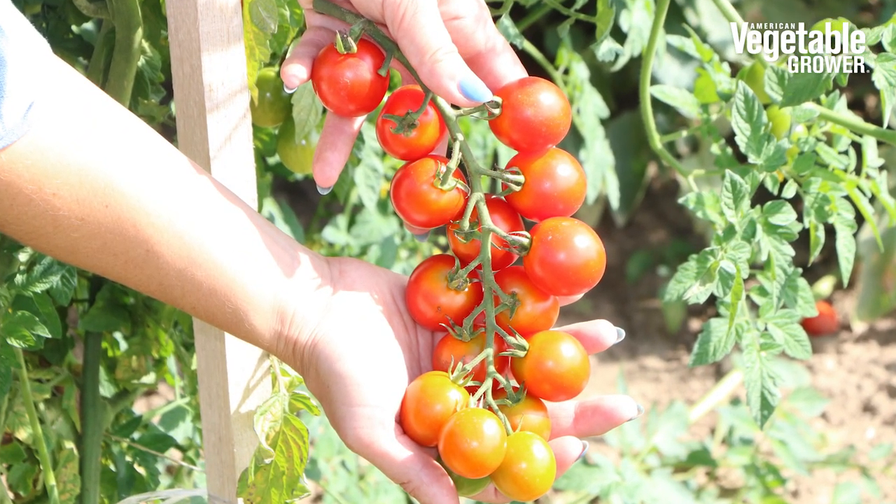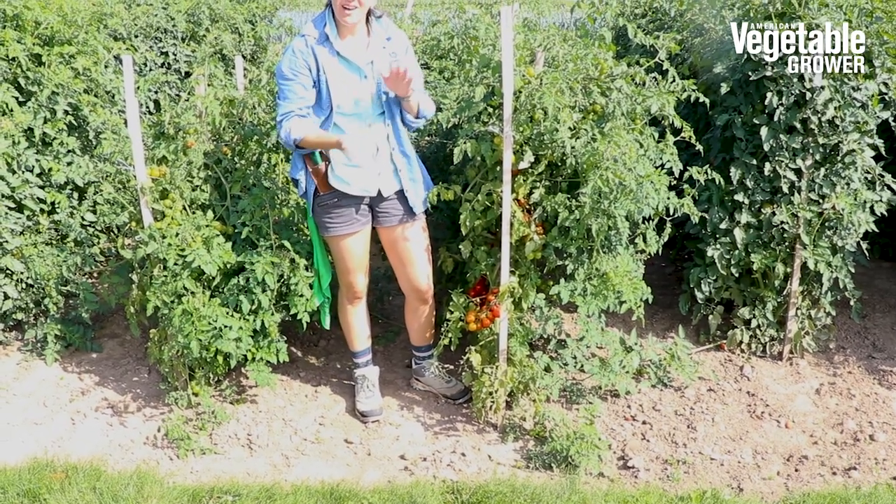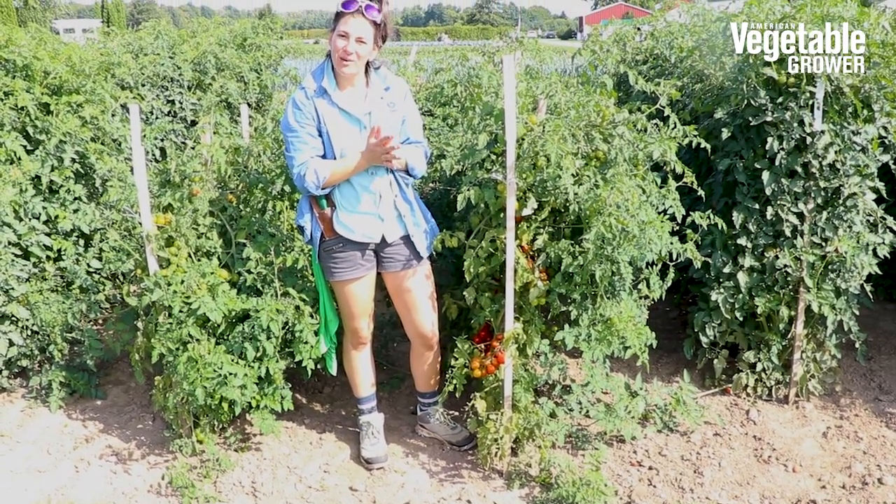You get these beautiful long clusters, 20 fruits per cluster, beautiful sweet eating. Contact your local Bejo rep for samples in the near future.